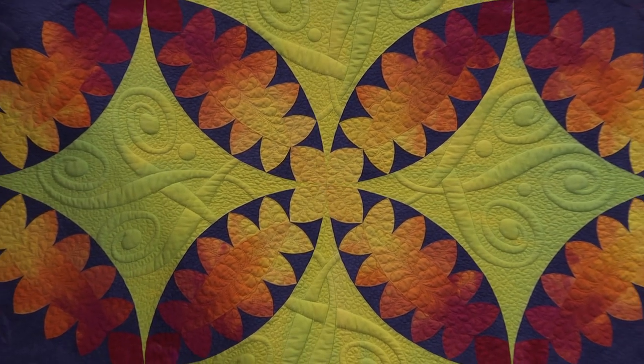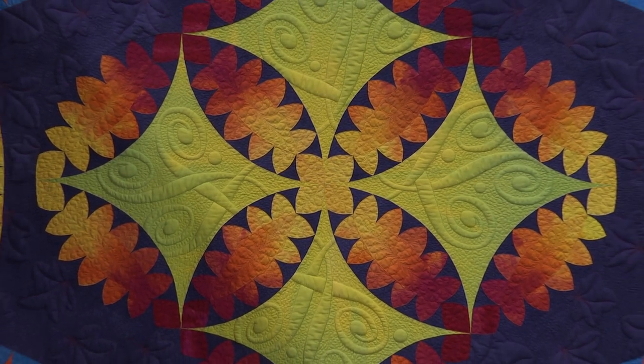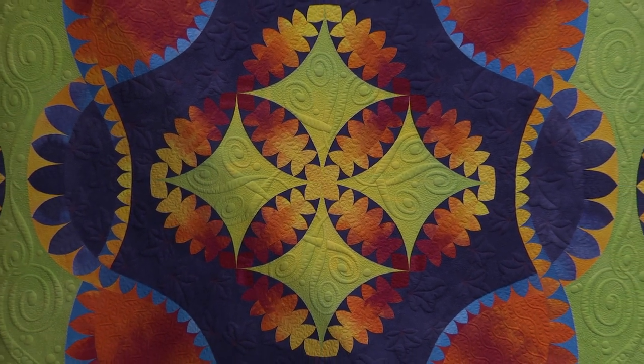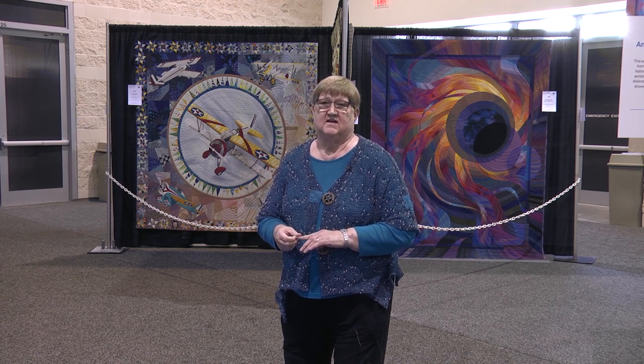When you come to AQS Quilt Week this year, 2019, make sure that you see the best of show quilts. You're going to see everything from the very first quilt by Kathryn Inman that won in 1985, to the quilt by Carol Breyer-Fallert that was the first quilt to win that was machine quilted in 1989.